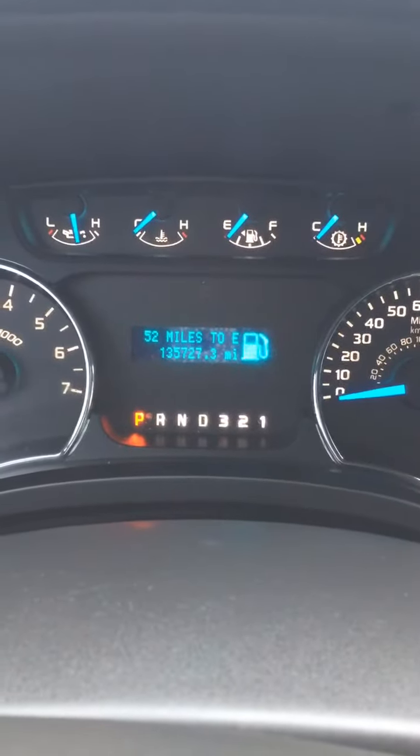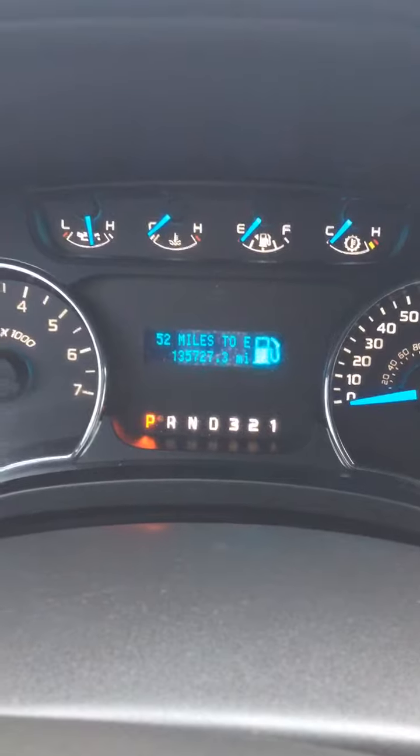Hello Jay, it's Seichmann Chevrolet. Going to show you our 2013 Ford F-150. It's a crew cab and it has got 135,727 miles on it.